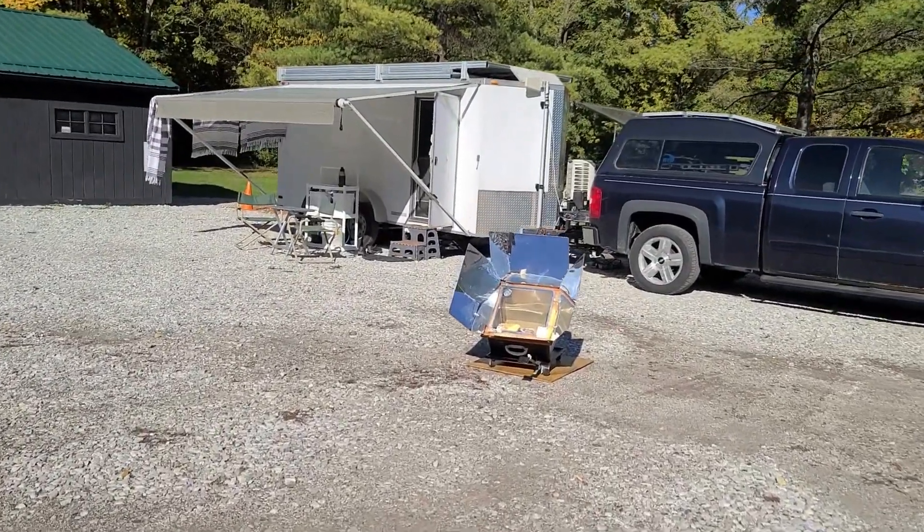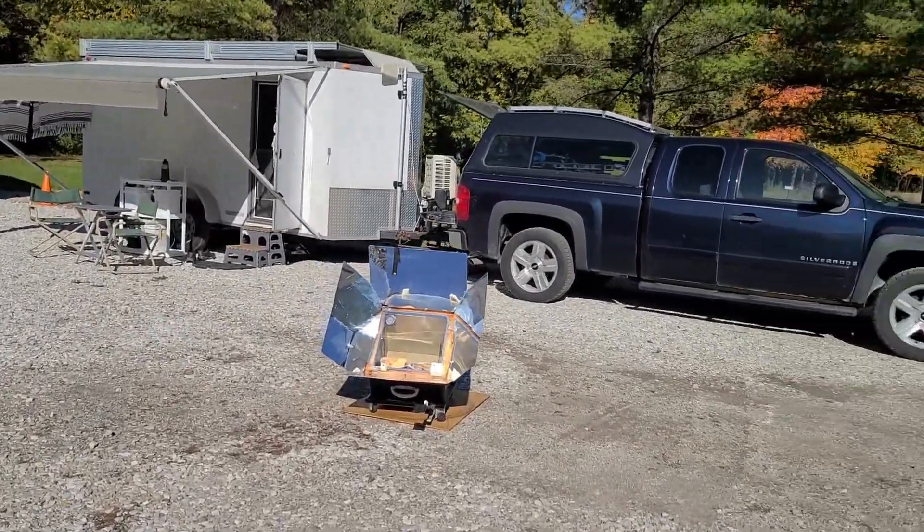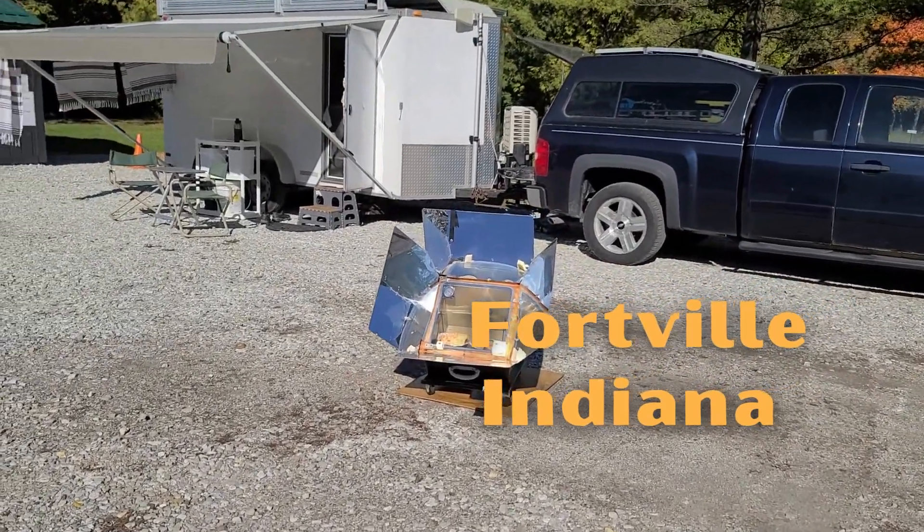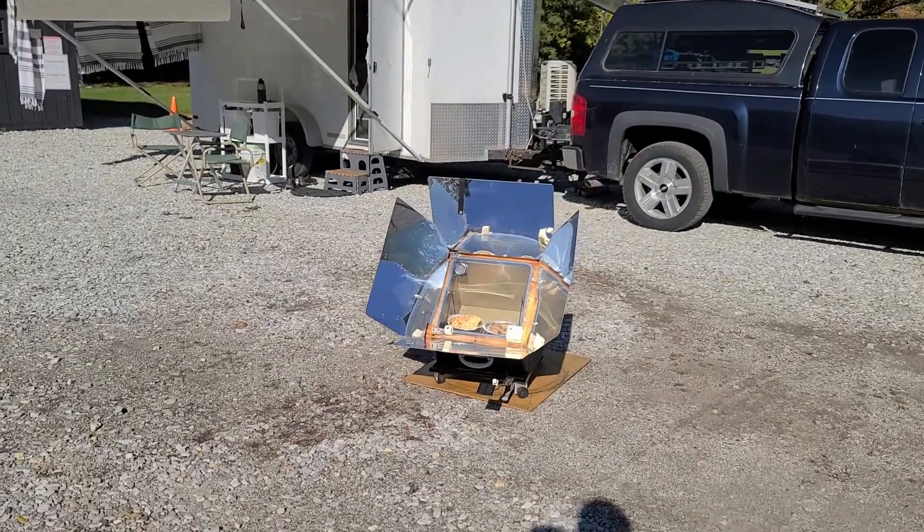So if you want to do some exercise, this is a great option. This is in Fort Wayne, Indiana — still in Indiana, and not too far from the Marion Fairgrounds where we were.